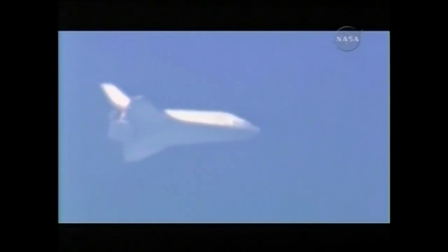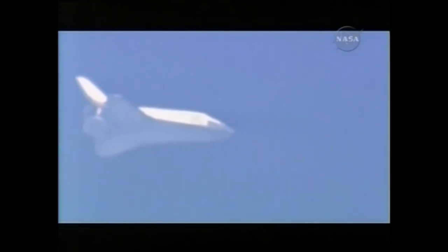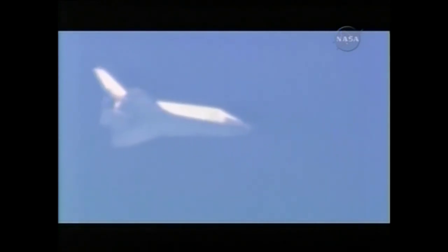Discovery less than 70 miles from the landing site, approaching the hack. No changes to winds or weather. Nominal chute deploy. Copy, nominal chute deploy.